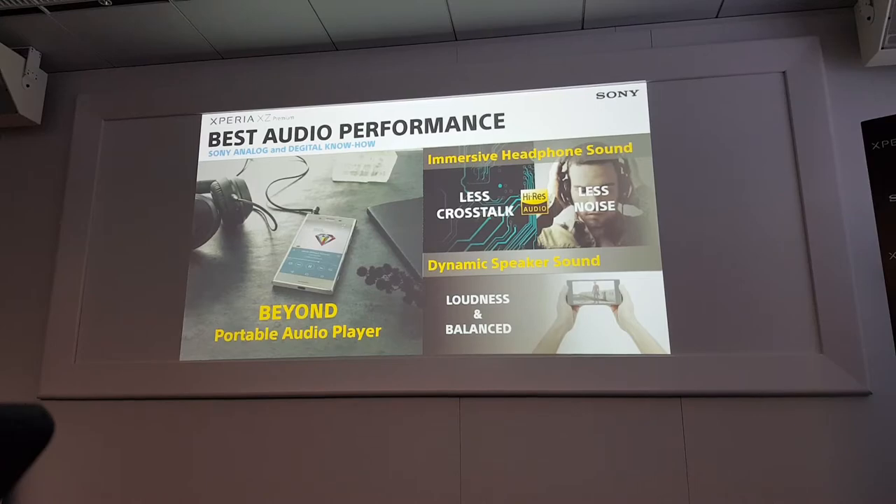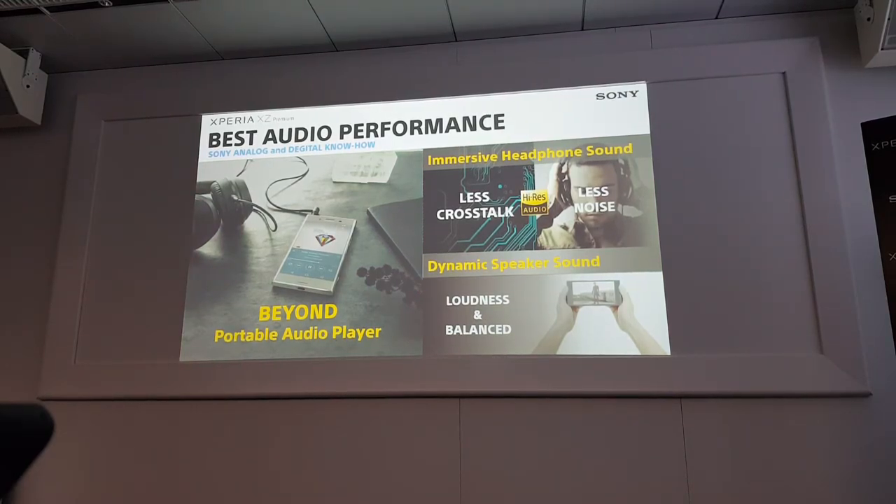Of course, there is the audio performance. Sony is always leading audio technology, and now Xperia Premium can be called beyond a portable audio player. We have two main use cases. One is with headphones — thanks to Sony Group's audio know-how, we reduced noise by adjusting the analog circuit, improved channel separation, and high-resolution quality is the best ever in Xperia Premium. Also, for the smartphone use case where many people are not using headphones, speaker sound quality is very important. Xperia Premium now has the best speaker quality ever, with very loud sound pressure and well-balanced stereo speakers.